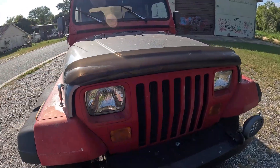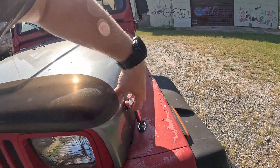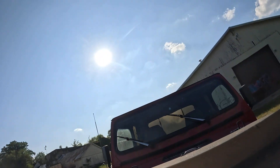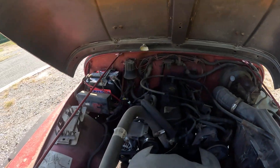We'll pop the hood. It's got a hitch on the front and lights on the front as well, besides headlights. Let's pop this real quick — it's got the four-cylinder.